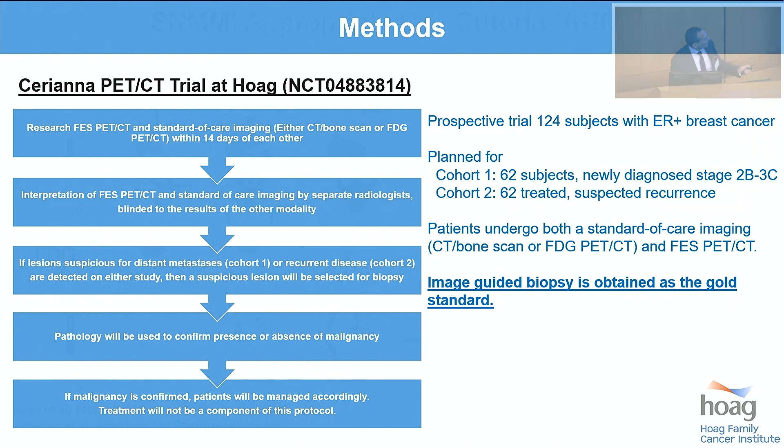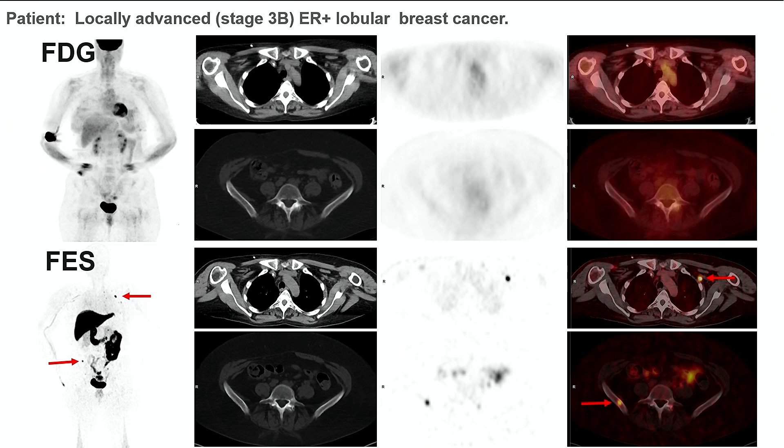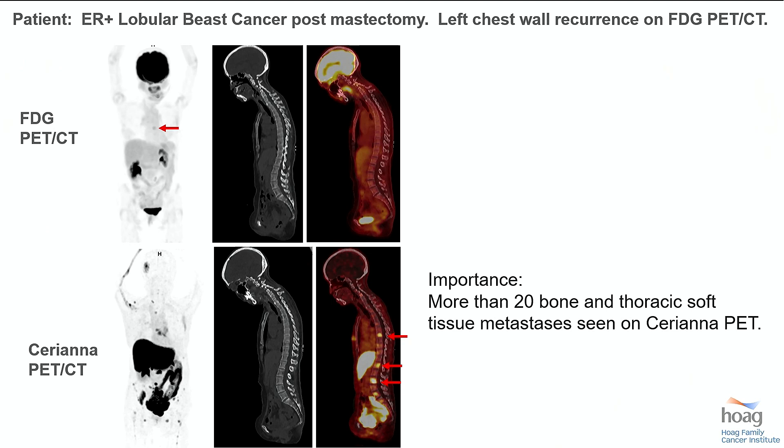This is broken up into two cohorts. Cohort 1 is locally advanced disease. Cohort 2 is patients with treated disease and suspected recurrence. Biopsy is used as a standard of care so that all patients have a pathologic correlate proving disease. Here's an example from the trial of a patient with locally advanced lobular breast cancer: FDG doesn't see the local or distant disease, but FES sees the local disease as well as distant metastases — which are biopsy proven. And in cohort 2, for a patient with suspected recurrence, minimal findings on the FDG PET, but more than 20 very avid osseous and soft tissue metastases on the fluoroestradiol.